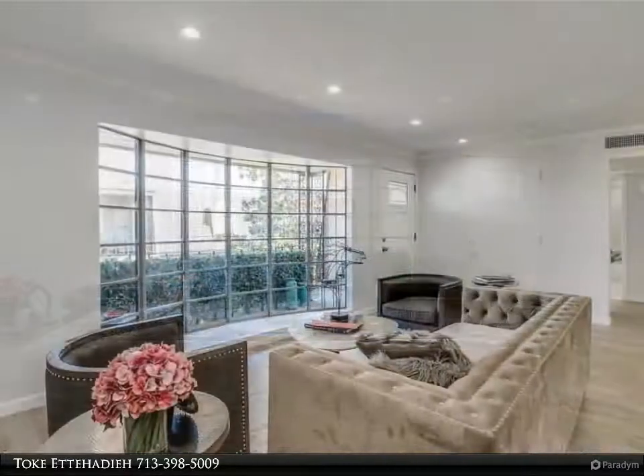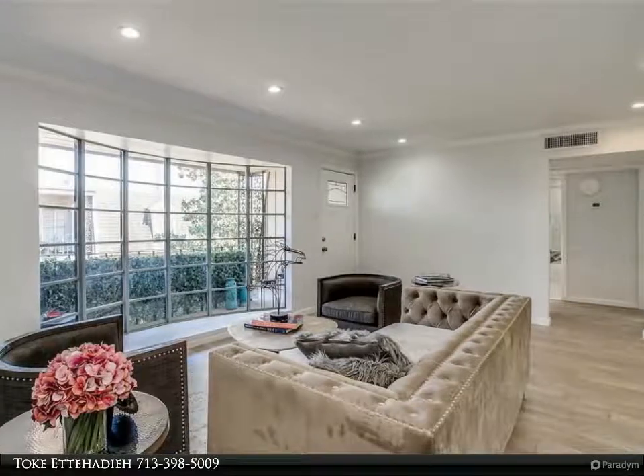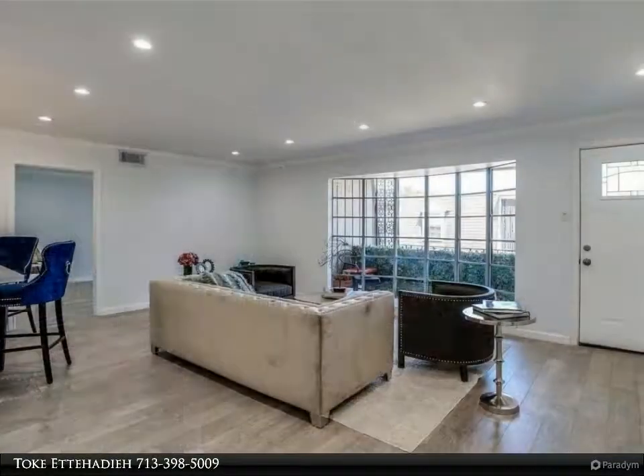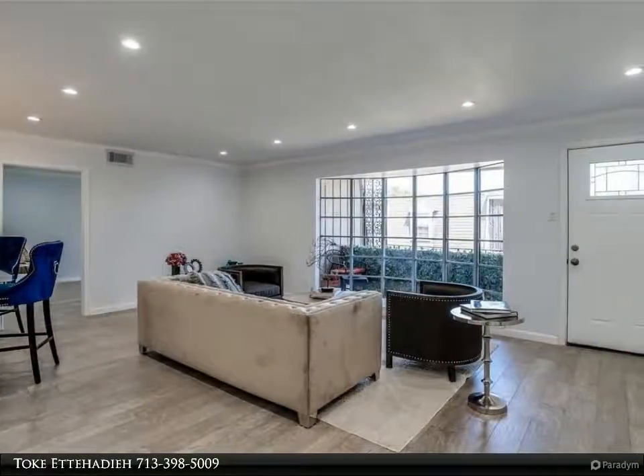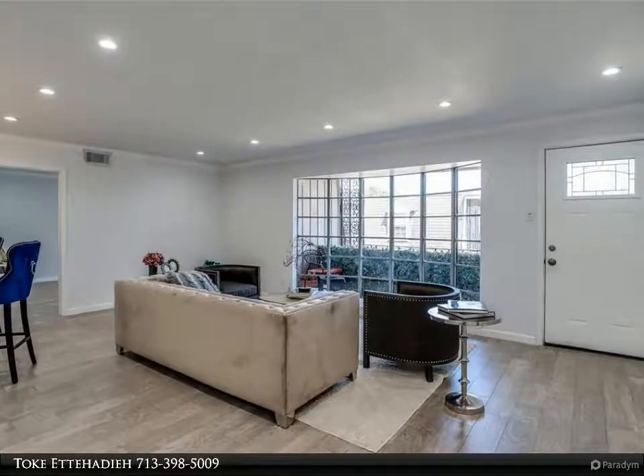Less than five minutes to the Galleria. This stunning three-bedroom, two-bath condo was taken down to the studs and completely renovated, featuring an open floor plan engineered with flooring for easy care — no carpet — and LED recessed lighting throughout.